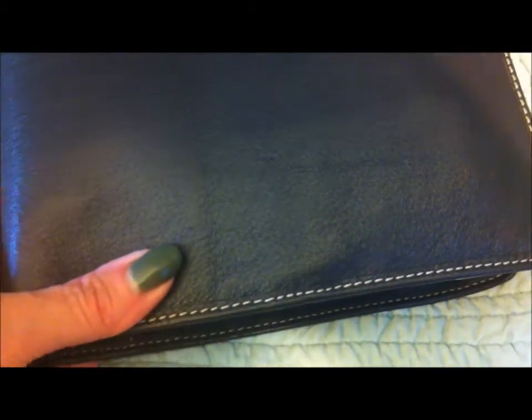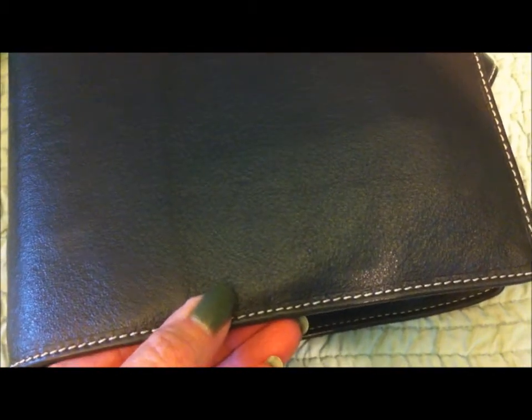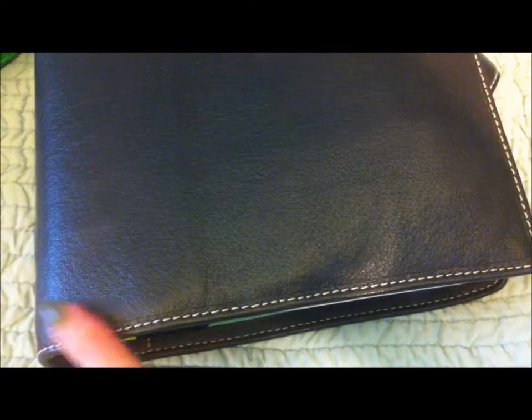I know a lot of people like the contrast stitching, but personally I just think it makes the planner look more casual. I wish the stitching was the same color. It seems to me like it's not so much contrasting stitching as a way to cut costs — if all of the stitching is white, then you're not dyeing a lot of thread to match the planners.